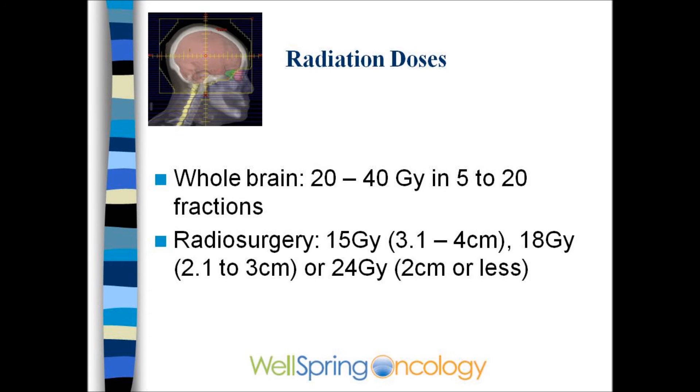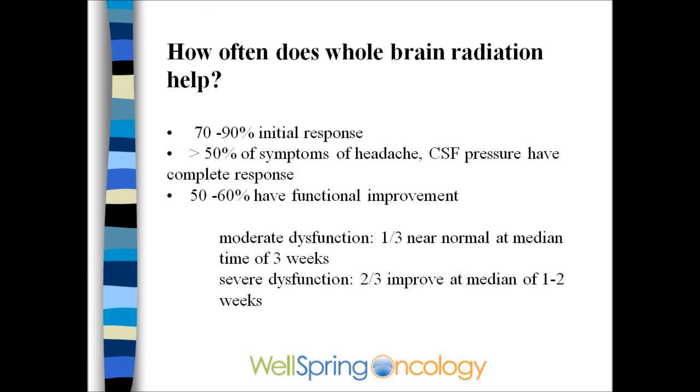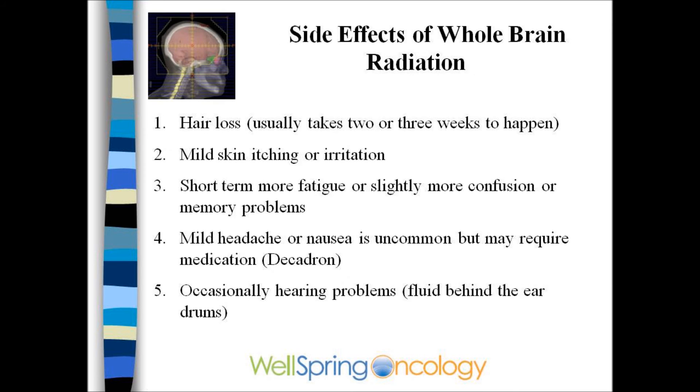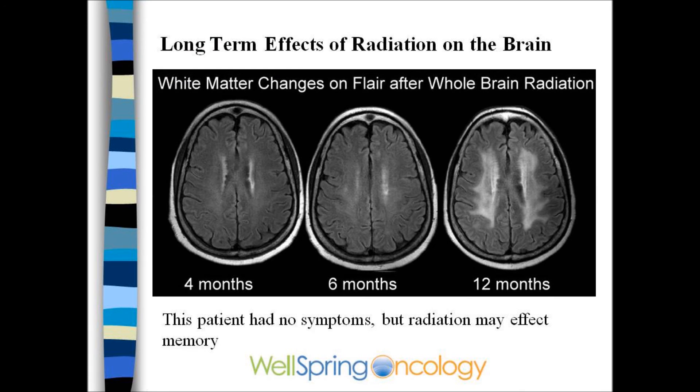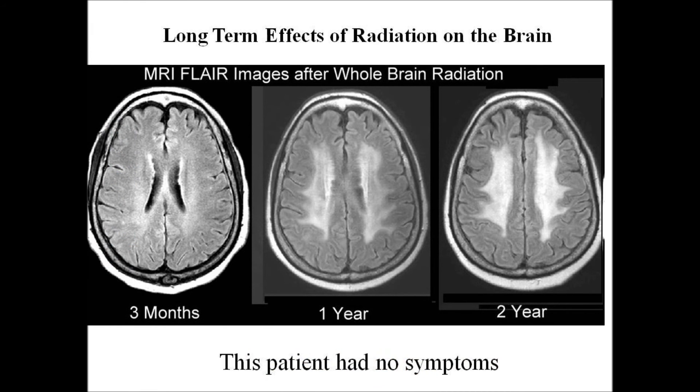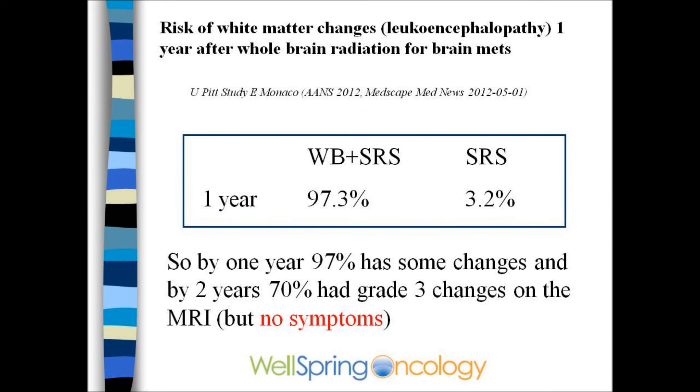The doses of radiation are well defined and considered safe. Eighty to ninety percent of patients will benefit, and fifty to sixty percent of the time the symptoms will go away for a prolonged period. Side effects include hair loss, skin irritation, short-term fatigue, headaches, or hearing problems. There is some concern about whole brain radiation affecting memory. MRIs may show leukoencephalopathy or white matter changes that develop over a period of months, which is due to whole brain radiation and does not occur with radiosurgery.